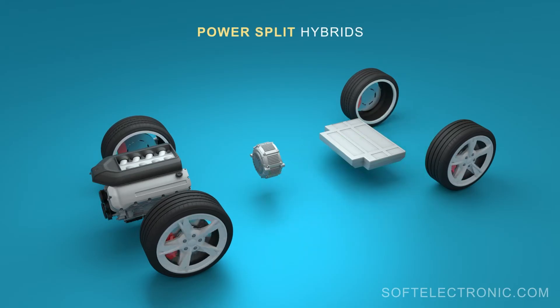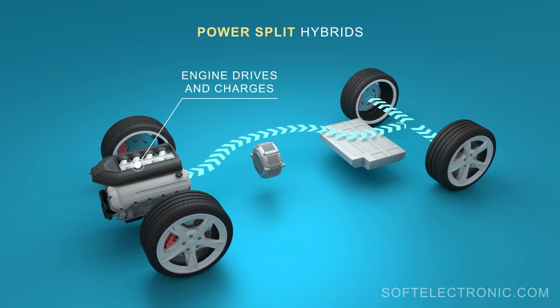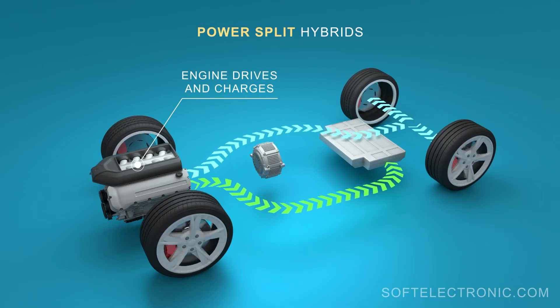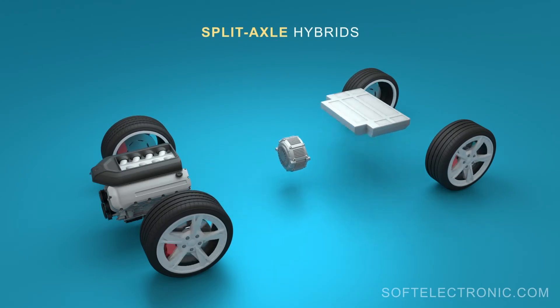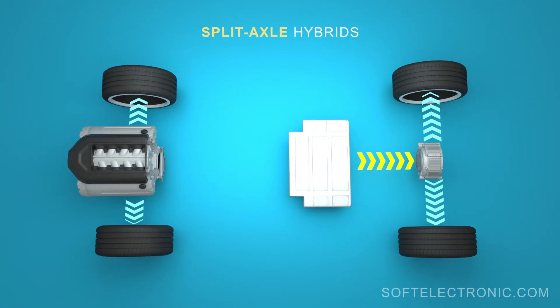Power split hybrids combine the best of parallel and serial technologies. The internal combustion engine can participate both in the driving of the car and in charging the battery via a separate generator. In hybrids with distribution between the axles, one engine is connected to the front axle and the other to the rear axle of the car.